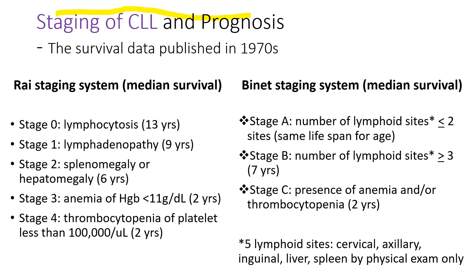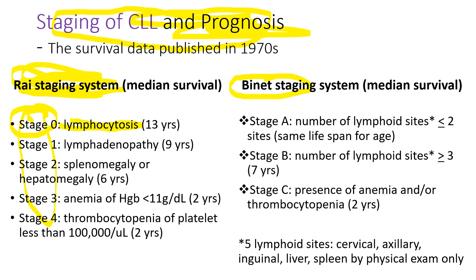We stage CLL because it predicts the prognosis. There are two staging systems: the Rai staging system and the Binet system. The Rai system is more commonly used clinically. It has five stages. In stage 0, the patient has lymphocytosis. Stage 1, enlarged lymph nodes. Stage 2, enlarged spleen or liver. In stage 3, the patient has anemia. And in stage 4, thrombocytopenia.